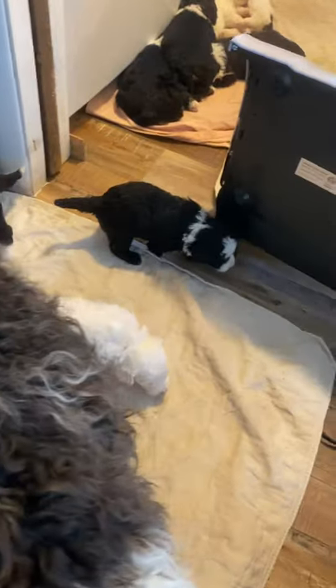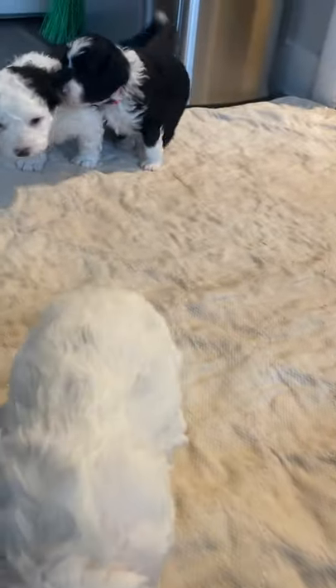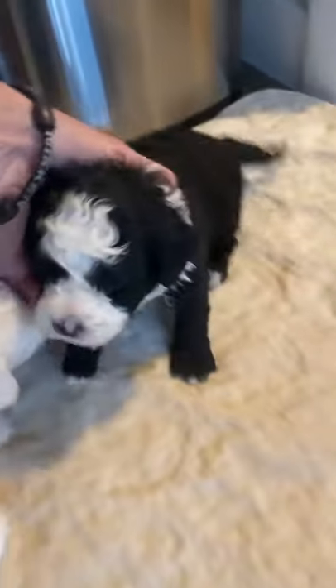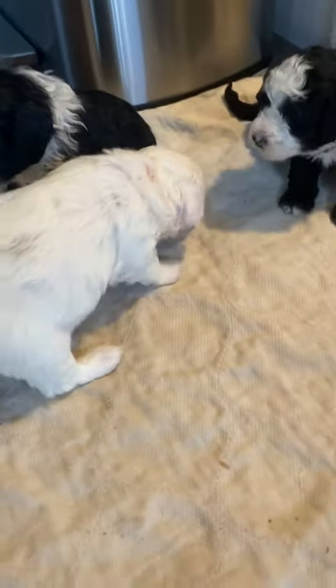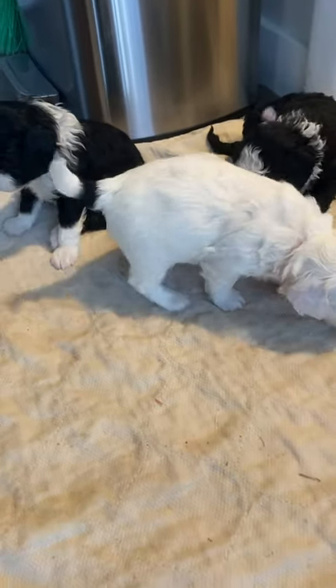These are some of the smaller puppies that don't normally are up and about, so this is fun to see. This is orange male, he's doing really good. This is pink female, and this is green and blue collar male. Orange and black is one of the tinies, and then pink and black — those three are the three smallest pups in the litter.